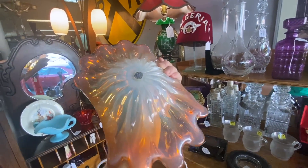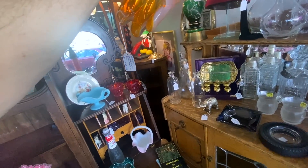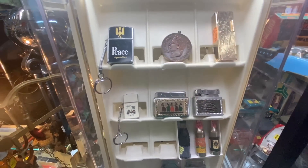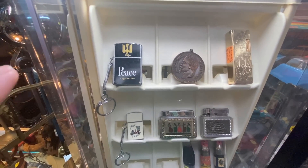This opalescent bowl is pretty, it's Murano, and it is $95. These bottles are all lighters, believe it or not — in fact, there's a whole case of old vintage lighters with a lot of variety, and this is why I enjoy buying and selling them. Plus, they're small.